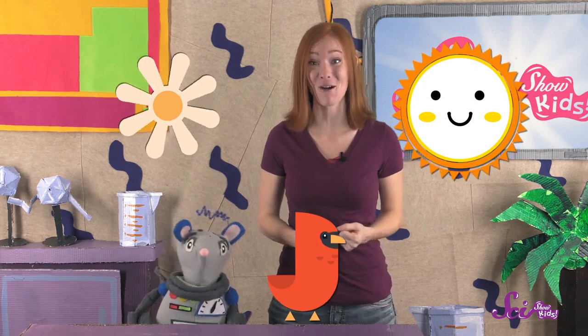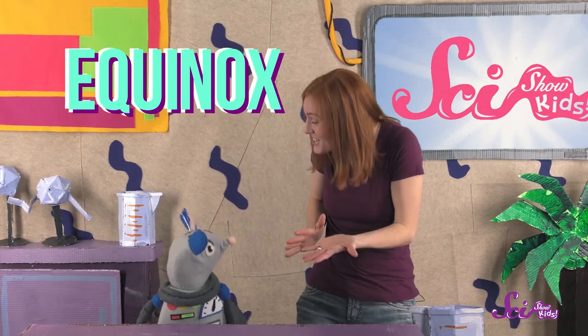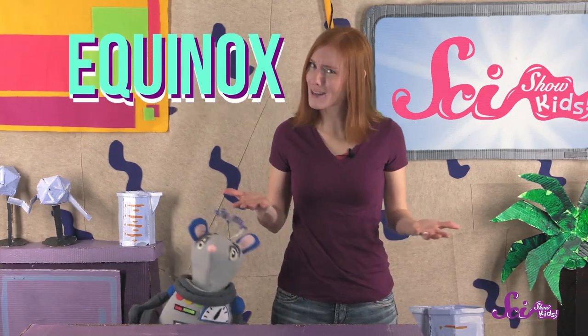The first day of spring is a really special day! And not just because it's when we start thinking about flowers blooming and the days warming up and birds coming back from their winter homes! It's because the first day of spring is also when something special happens — something called an equinox. Isn't that such a cool word? But what does it mean?